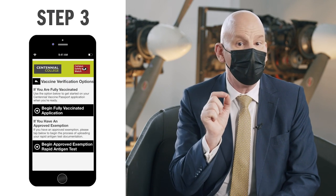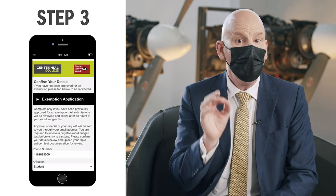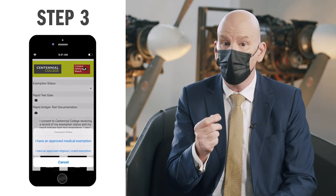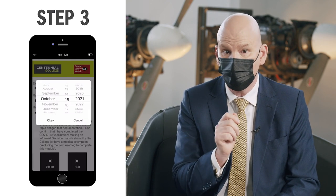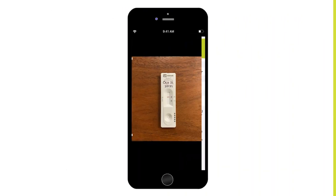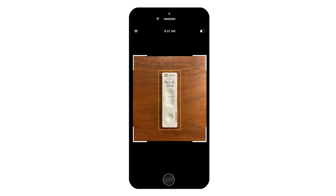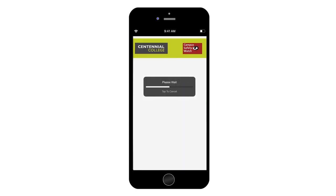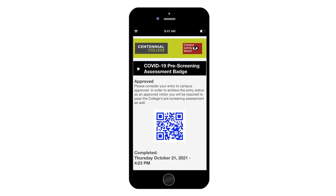The only exception is for those who have an approved exemption. These individuals will receive a blue QR code after uploading to the campus Safety Watch app a photo showing a negative rapid antigen test that has been completed within the past 48 hours.